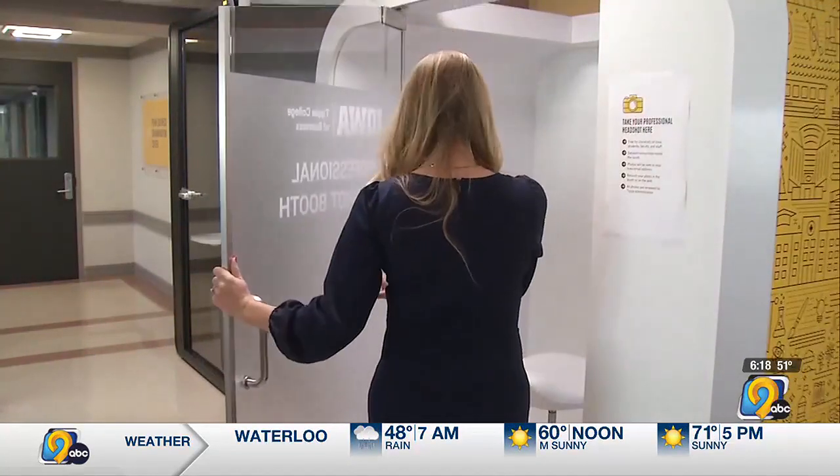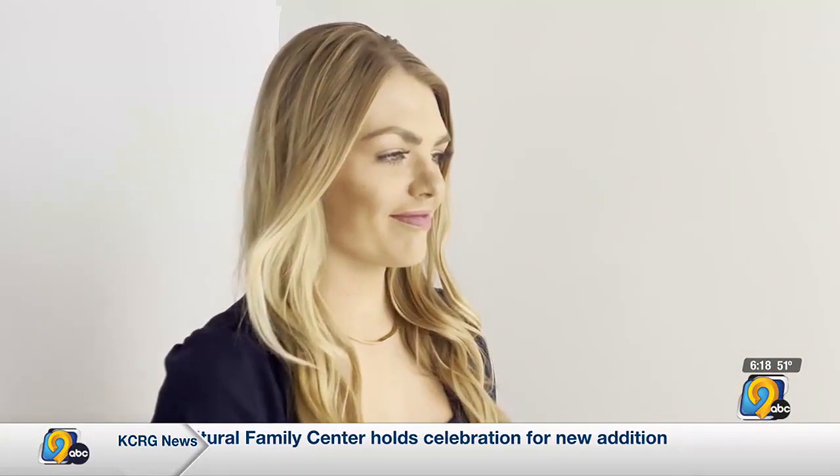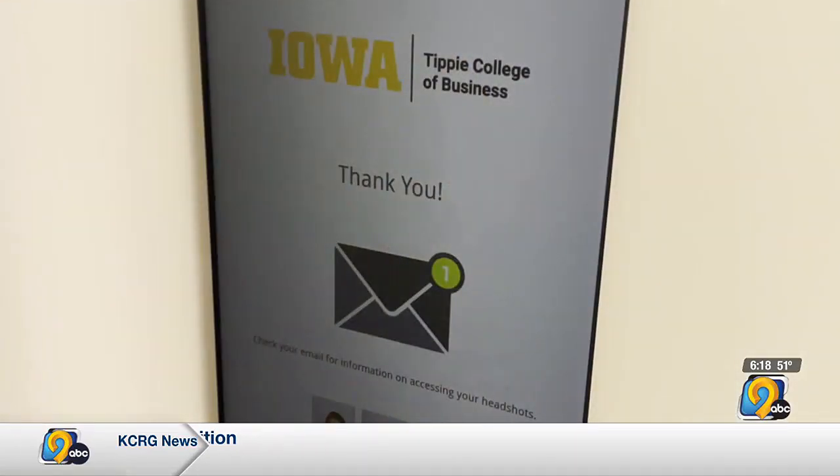I got to see for myself. You go into the booth, follow the instructions on the screen. Then it's lights, camera, and a smile. Moments later your headshot is sent to your email. I got mine within seconds.